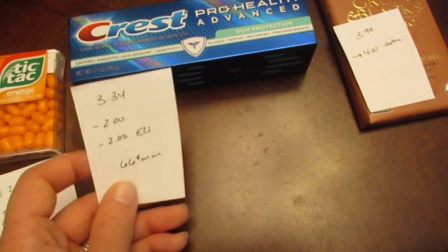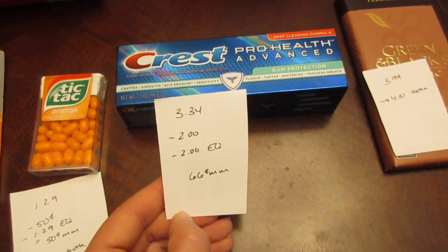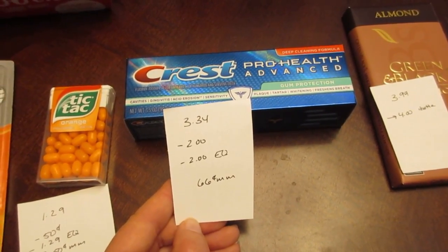The Crest ProHealth toothpaste is $3.34. We have the $2 coupon from about two weeks ago and a matching $2 e-coupon, making it a 66-cent moneymaker.